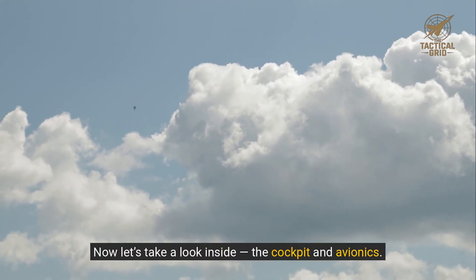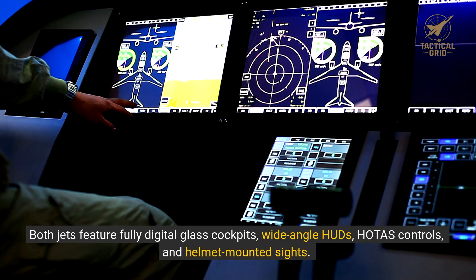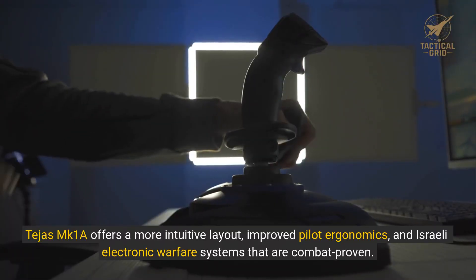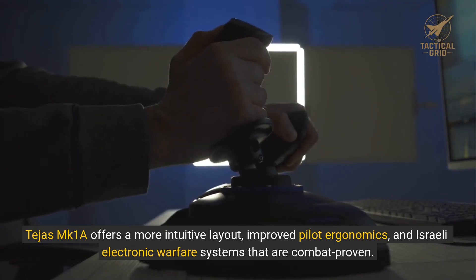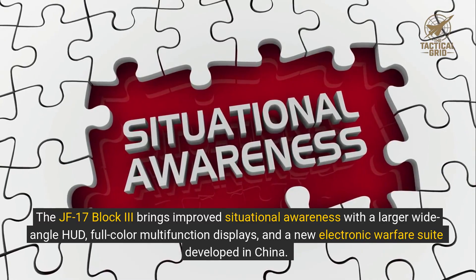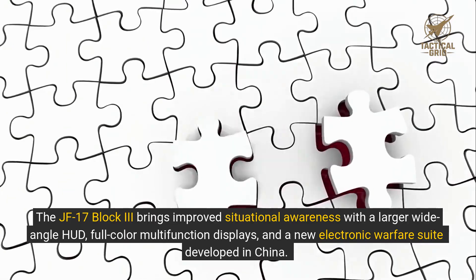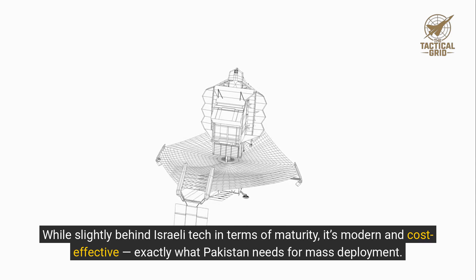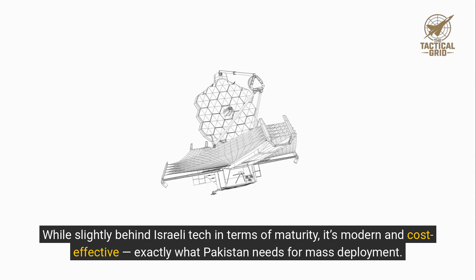Now let's look inside at the cockpit and avionics. Both jets feature fully digital glass cockpits, wide-angle HUDs, HOTAS controls, and helmet-mounted sights. Tejas MK-1A offers a more intuitive layout, improved pilot ergonomics, and Israeli electronic warfare systems that are combat proven. The JF-17 Block III brings improved situational awareness with a larger wide-angle HUD, full-color multifunction displays, and a new electronic warfare suite developed in China. While slightly behind Israeli tech in terms of maturity, it's modern and cost-effective — exactly what Pakistan needs for mass deployment.